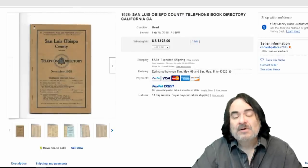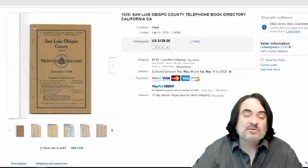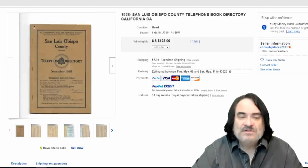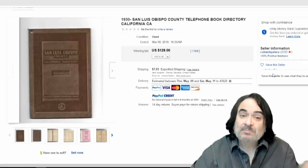Here's one from California. Just like any other thing, California items do sell very well. Most California actual telephone books sell for around $50 to $100 on average for vintage ones. Another perfect example — $128 for this one. Same city, another $128.